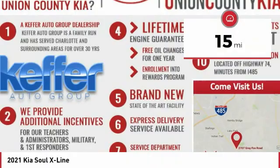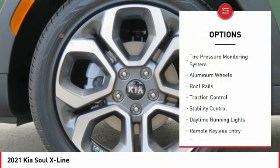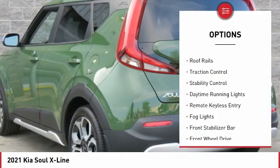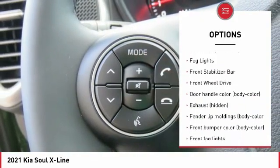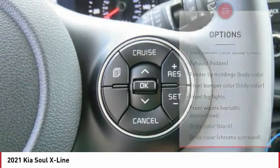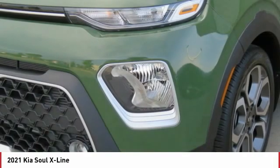This vehicle has less than 100 miles. Here are some of this vehicle's great options: tire pressure monitoring system, aluminum wheels, roof rails, traction control, stability control, daytime running lights, remote keyless entry, fog lights, front stabilizer bar, and FWD.